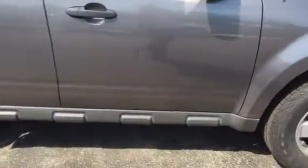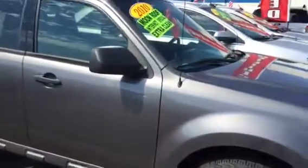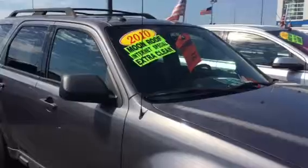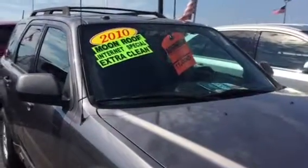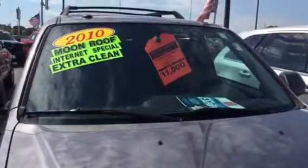That includes a Boucher certified 12-month, 12,000-mile warranty. This vehicle won't last long. It is in great shape and with our 25 lenders we offer very competitive terms and payments. Please give us a call at 262-255-9010 to schedule your test drive.